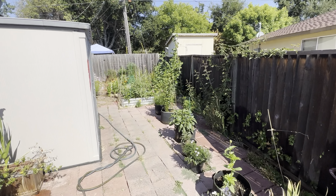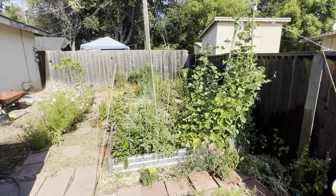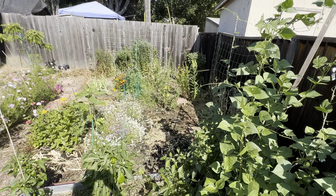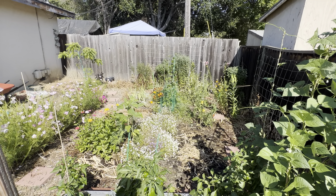Yeah, that's about it. We'll see how things go through the fall — I'll probably dig up that patch there, add some soil, and add some fall crops. Maybe, we'll see.